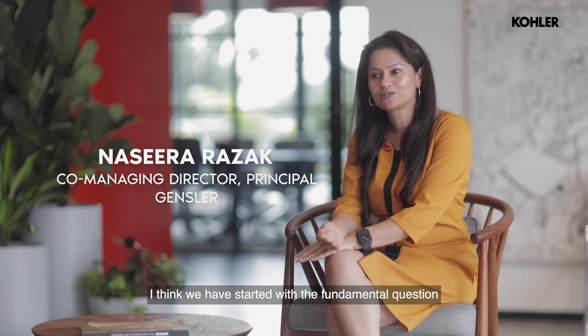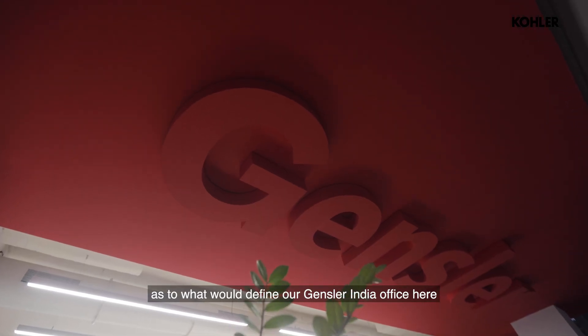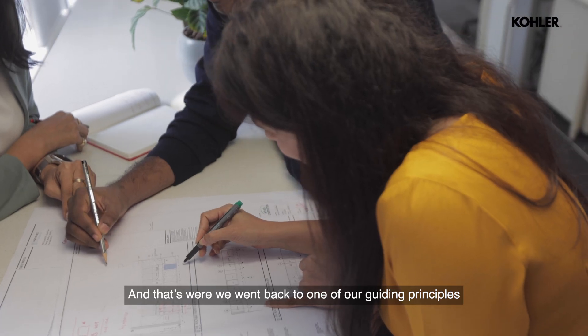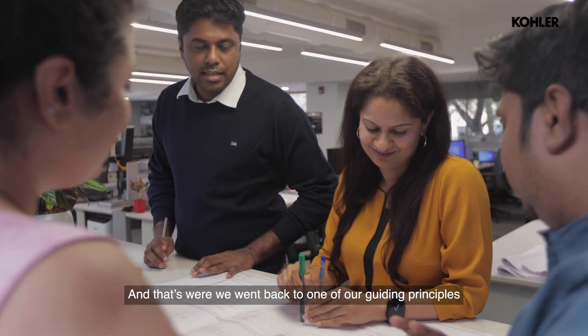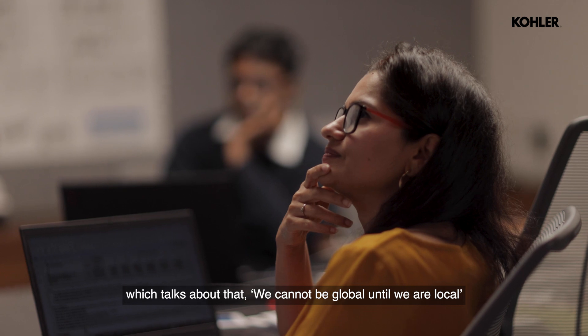We started with the fundamental question as to what would define an ideal office here. That's when we went back to one of our guiding principles, which talks about the fact that we cannot be noble until we are local.